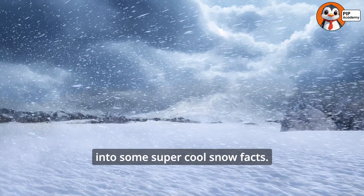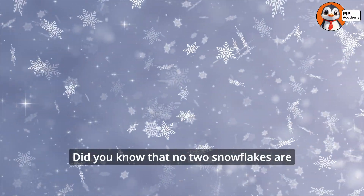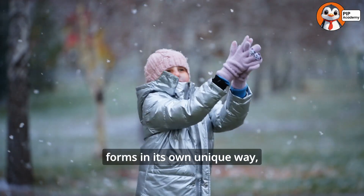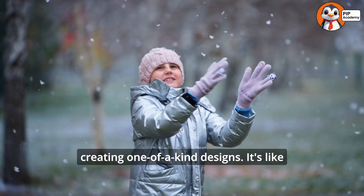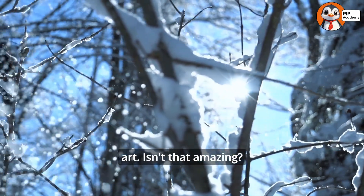Let's dive into some super cool snow facts. Did you know that no two snowflakes are exactly alike? Each snowflake forms in its own unique way, creating one-of-a-kind designs. It's like nature's tiny works of art. Isn't that amazing?